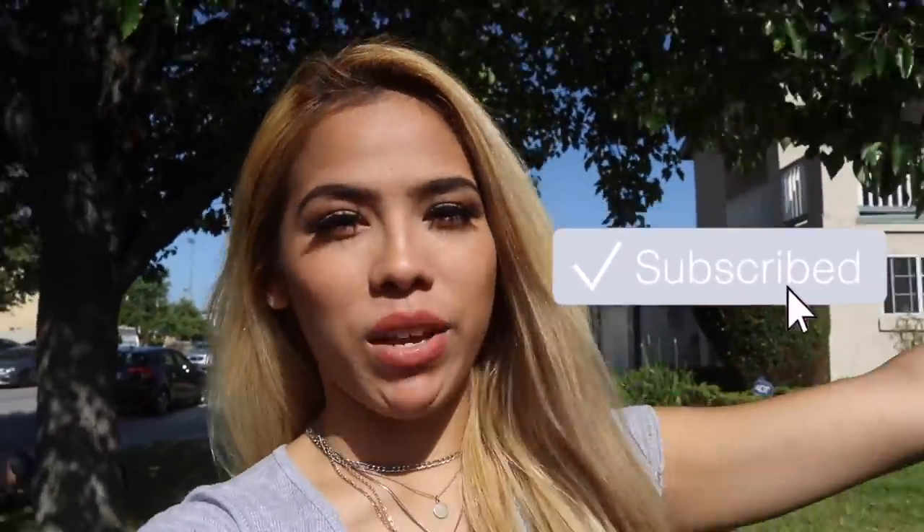What's up everybody, welcome back to my channel. If you are new here, please make sure to push that subscribe button and join the squad. If you guys want a shoutout at the end of my video, all you got to do is have the push notification bell on and be the first to comment.